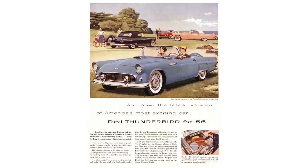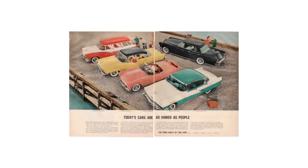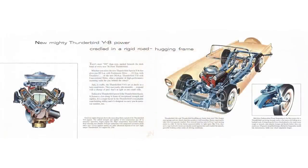Who designed the Thunderbird? The credit goes to three people. Louis D. Crusoe, who worked for GM and was lured out of retirement by Henry Ford II. George Walker, who was a chief stylist and vice president of Ford at one point. Frank Hershey, another Ford designer. Story goes, Crusoe and Walker were in Paris when Crusoe pointed out a European sports car saying, 'Why can't we have something like this back in the States?' Walker called Ford HQ and spoke to Frank Hershey about the car they just witnessed, and they wanted to turn it into a Ford production car.